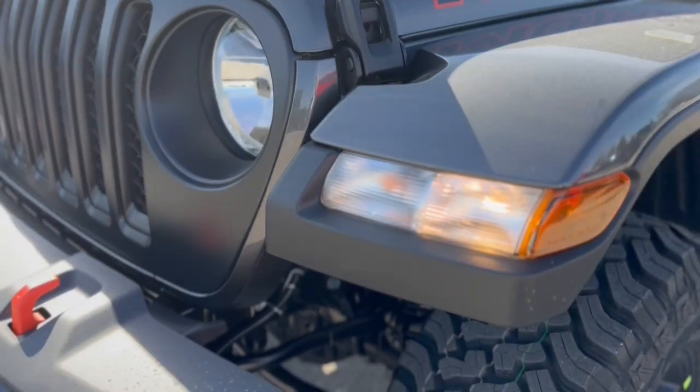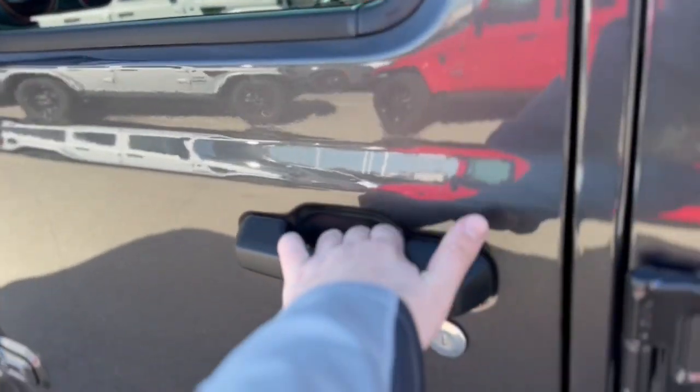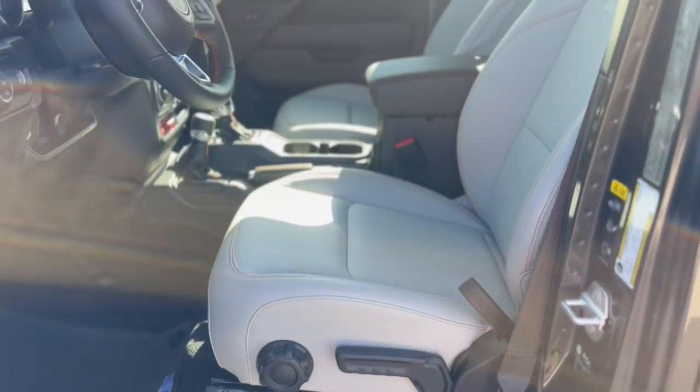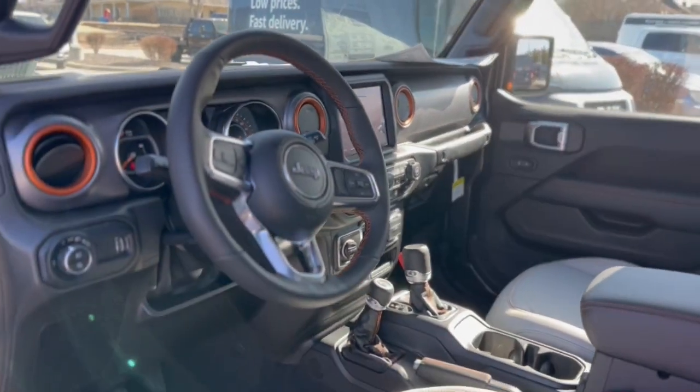Navigation system, keyless entry, fog lamps, heated mirrors, satellite radio, backup camera, aluminum wheels, dual zone AC, heated front seat, trailer hitch.